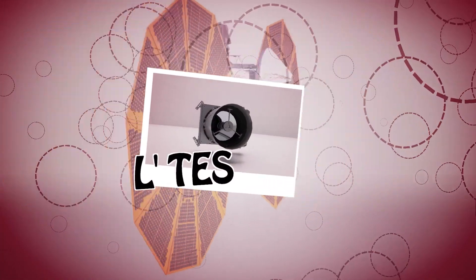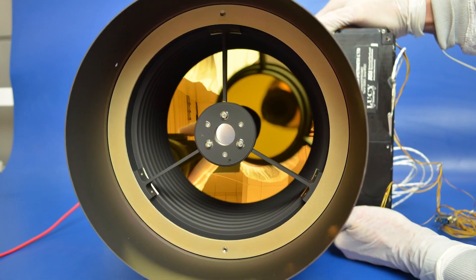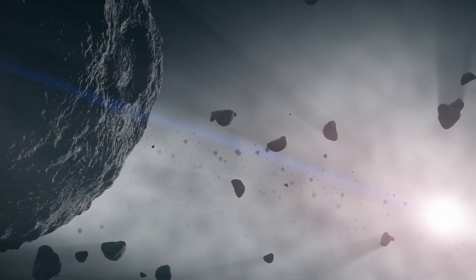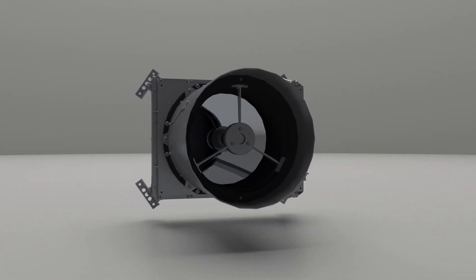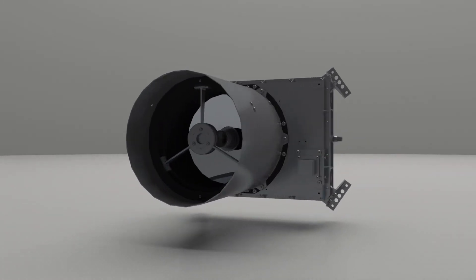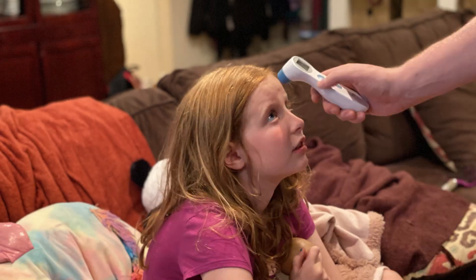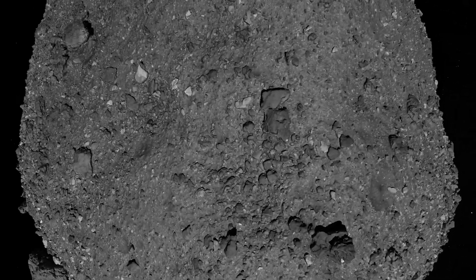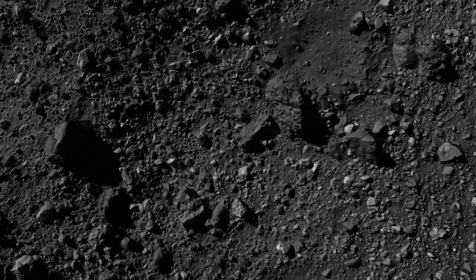LaTES is Lucy's thermal emission spectrometer, which detects far-infrared radiation emitted by the asteroids due to how they are heated up by sunlight. LaTES detects this radiation using a small telescope to focus the incoming energy onto a detector, similar to the way a remote thermometer works. LaTES is not taking images, but rather temperature measurements at various points on the asteroid.